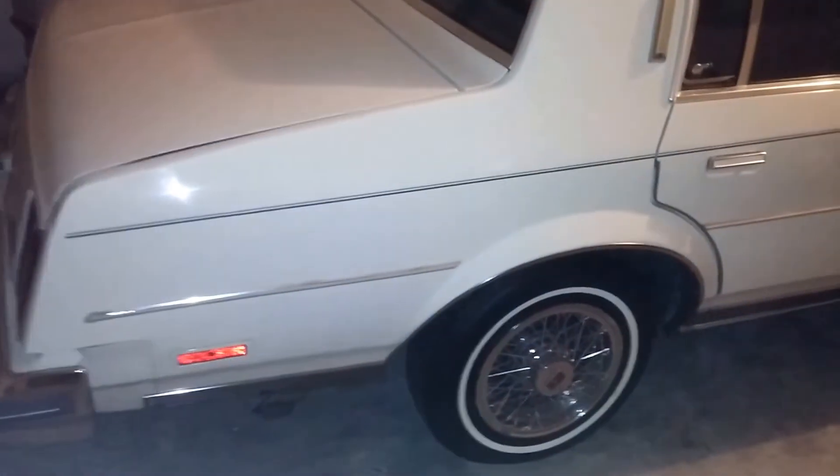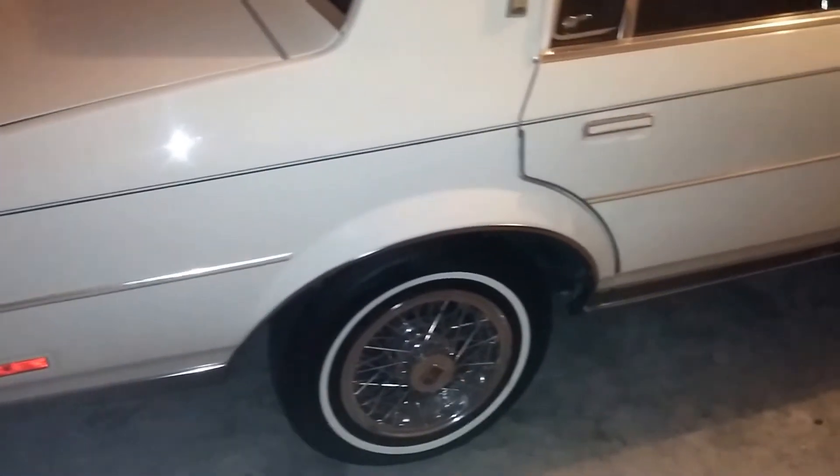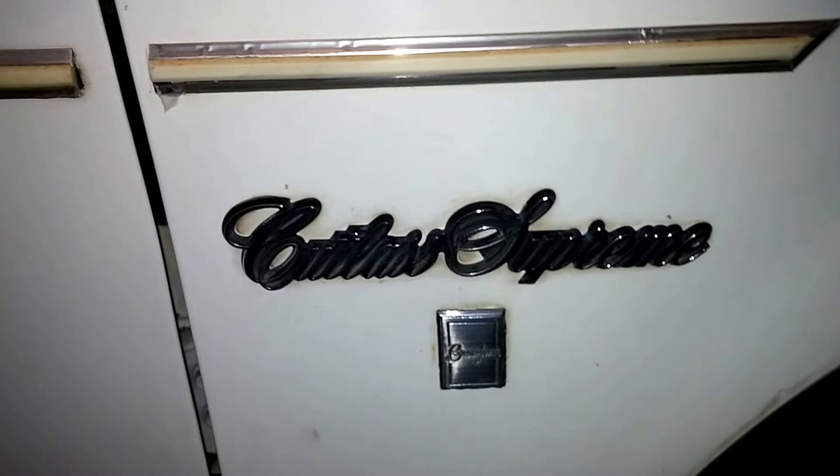What up with y'all? St. Louis Cutlass here giving y'all a preview of the 1987 Cutlass Supreme Brougham. Everything original as it sits. Cutlass Supreme Brougham — if it ain't a Brougham, can't come home.